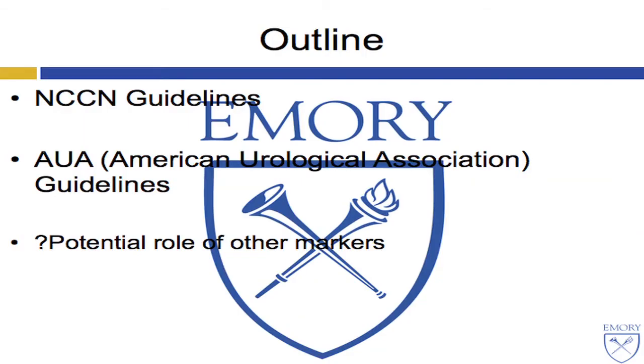Before I go on, I would recommend to you a paper by the eminent Murray Brennan, published in the Annals of Surgical Oncology, which is the devil's advocate view of why we may not need to actually follow patients. My outline today is to summarize some of the North American guidelines — the NCCN guidelines and the AUA guidelines — and I'll spend two slides talking about the potential role of other markers.